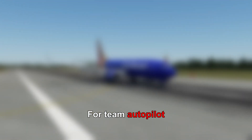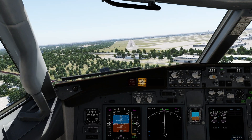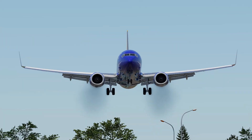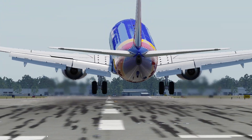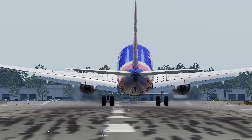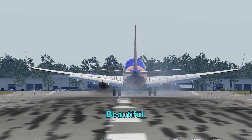Not off to a great start for team autopilot. Now it's my turn. I'm all over the place. Let's switch angles. Beautiful.